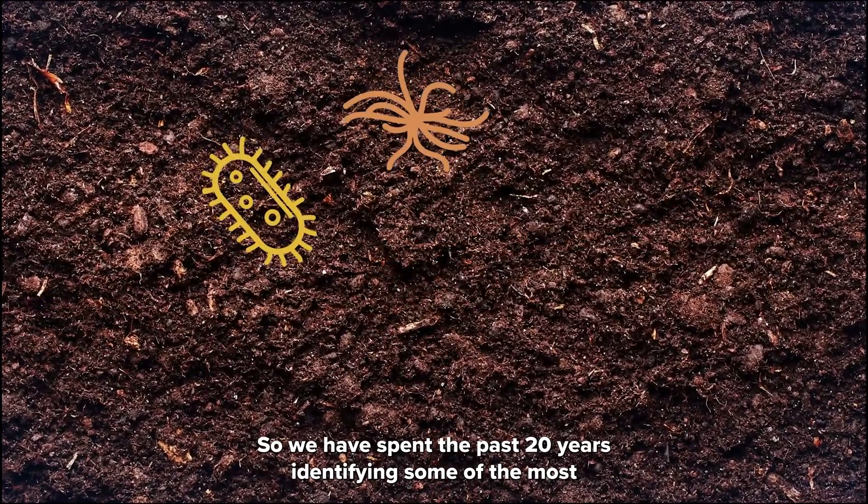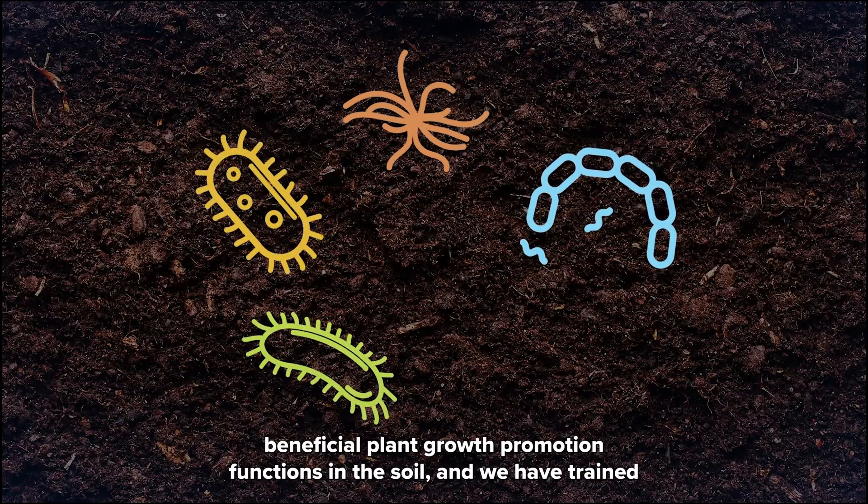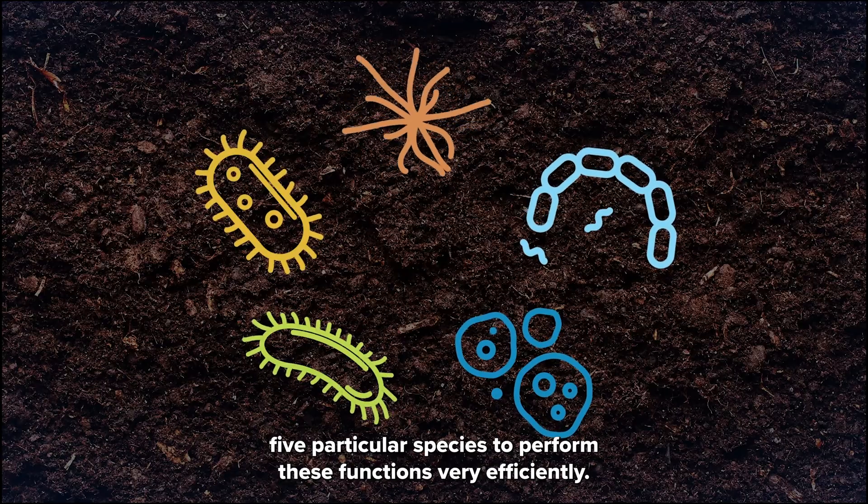We have spent the past 20 years identifying some of the most beneficial plant growth promotion functions in the soil, and we have trained five particular species to perform these functions very efficiently.